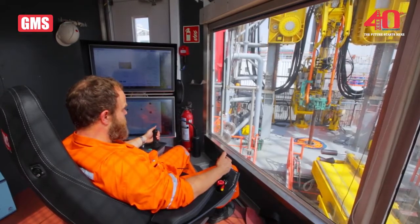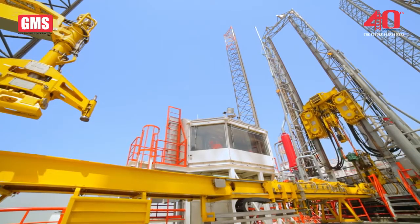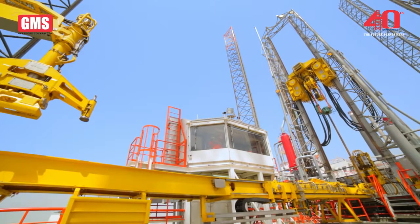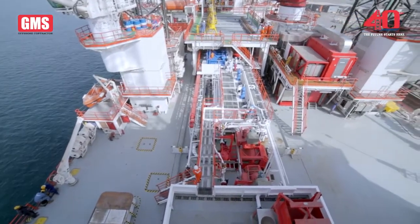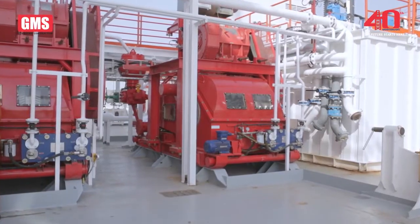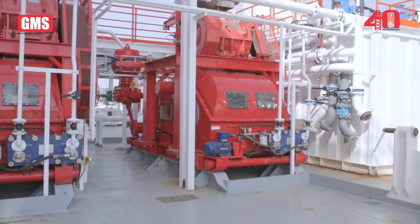Tripping out of hole is equally quick, smooth and safe. The integrated mud system, neatly accommodated beneath the cantilever, has a 1,500 barrel capacity with full solid controls, gas handling and degassing, mixing and transfer capabilities.